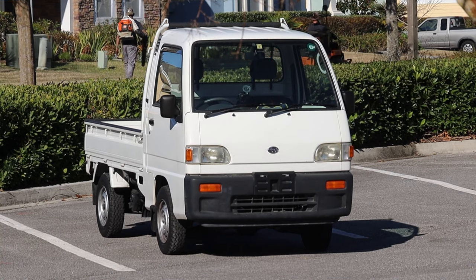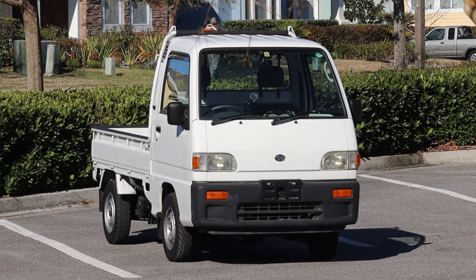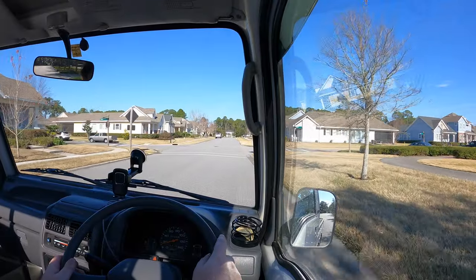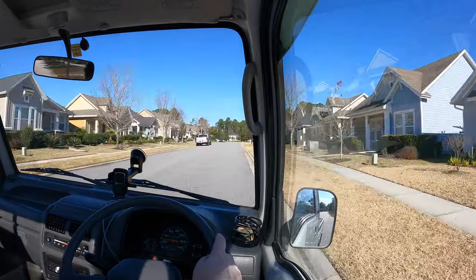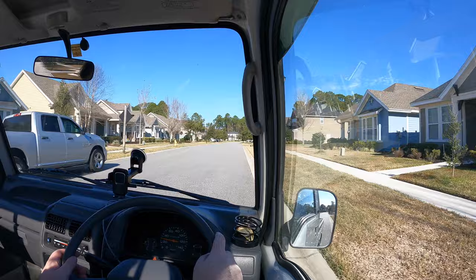KEI, spelled K-E-I, is a classification of vehicle in Japan that gives you tax benefits for driving a small vehicle. One of the requirements is a 660cc engine, but the other requirement is that length, width, and height has to be within a certain range in order to get that tax break. So this fits those requirements — 660cc and it's tiny. This is a K truck.